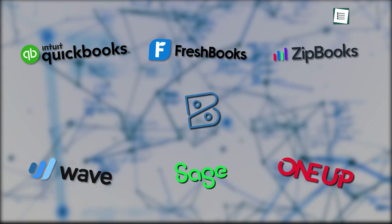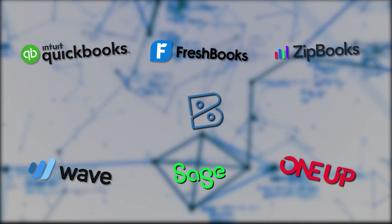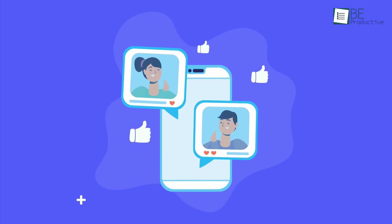So those are our takes on the best bookkeeping software for small businesses, each with its unique benefits and features. We hope this video gives you a good idea of the possibilities and helps you make the right choice for your needs. Let us know if you have any further questions or would like to share your thoughts in the comments below.